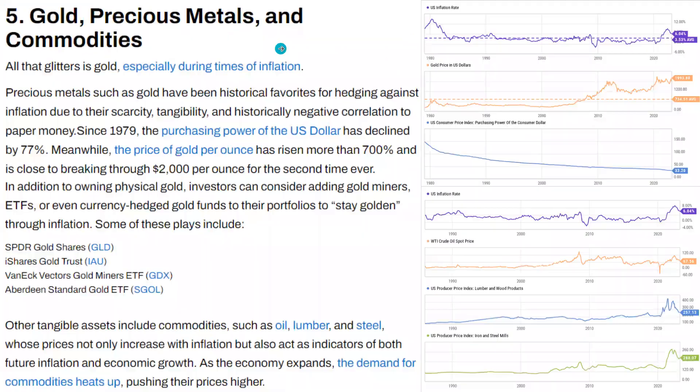Number five is gold, precious metals, and commodities. Precious metals such as gold have been historical favorites for hedging against inflation due to their scarcity, tangibility, and historically negative correlation to paper money. Since 1979, the purchasing power of the U.S. dollar has declined by 77%, while the price of gold per ounce has risen more than 700% and is close to breaking through $2,000 per ounce for the second time ever. In addition to physical gold, investors can consider gold miners, ETFs, or currency-hedged gold funds. Some plays include GLD, IAU (iShares Gold Trust), GDX (VanEck Vectors Gold Miners ETF), and SGOL (Aberdeen Standard Gold ETF).